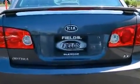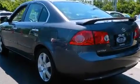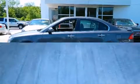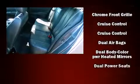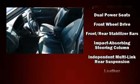Kia prioritized practicality, efficiency, and style by including one-touch window functionality, a tachometer, and much more. You and your passengers will enjoy the stereo system, which includes a CD player with AM-FM radio, steering wheel mounted audio controls, and six speakers providing excellent sound throughout the cabin.